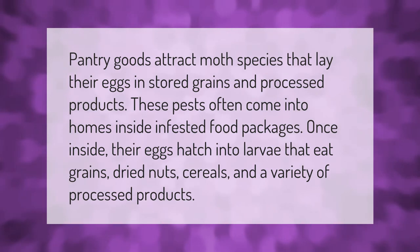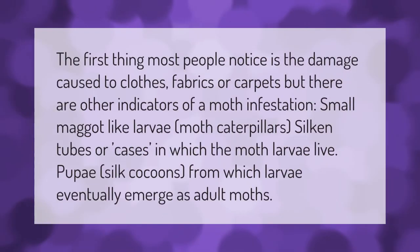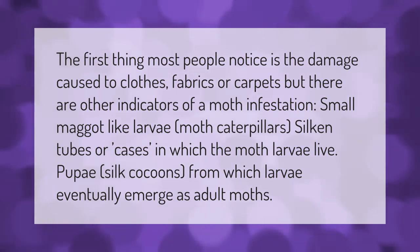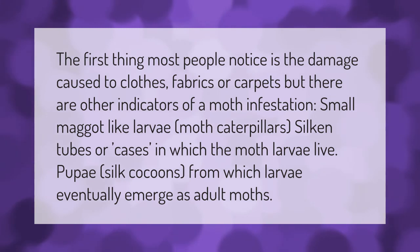Once inside, their eggs hatch into larvae that eat grains, dried nuts, cereals, and a variety of processed products. The first thing most people notice is the damage caused to clothes, fabrics, or carpets. Other indicators of a moth infestation include small maggot-like larvae, silken tubes or cases in which the moth larvae live, and silk cocoons from which larvae eventually emerge as adult moths.